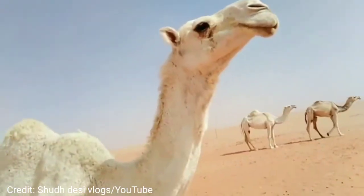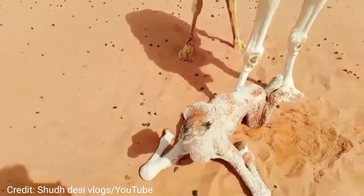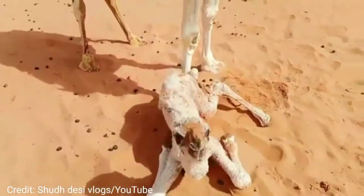The camel was also a vital element in the daily life and culture of the Bedouin. It was his chief source of food, raw materials, transport and wealth.